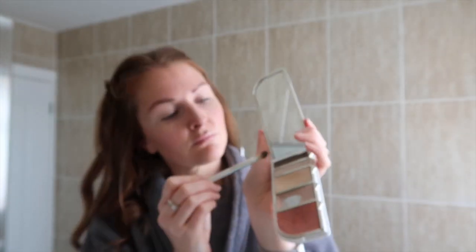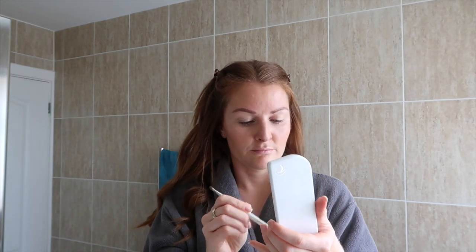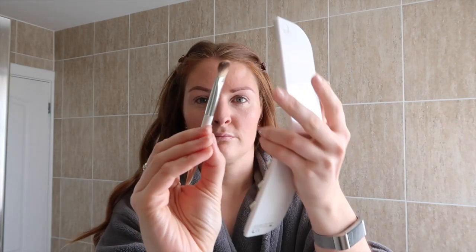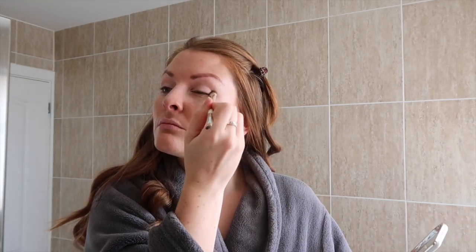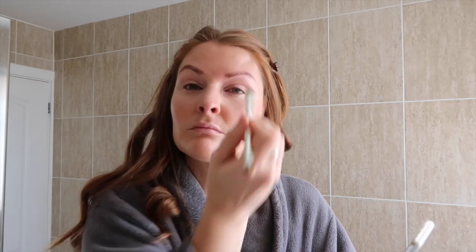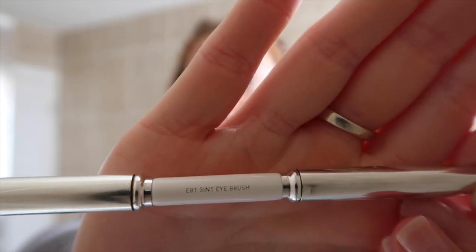Next up, a little bit of eyeshadow. I don't really do much to my eyes and I'm not very adventurous, but I do like a little eyeshadow sometimes. I'm using shade oatmeal just to even out my eyelids and give a little bit of colour and shimmer. Like I said, I'm no professional, but this is my go-to everyday look.